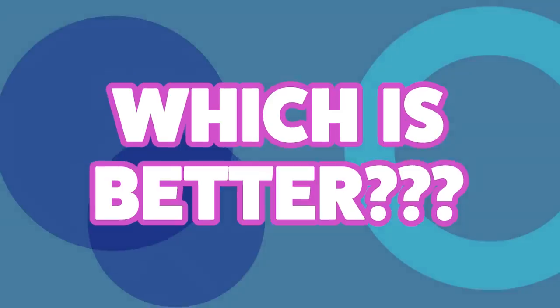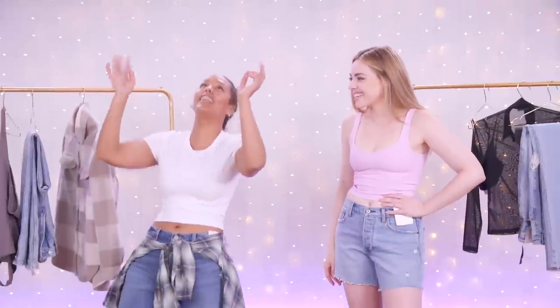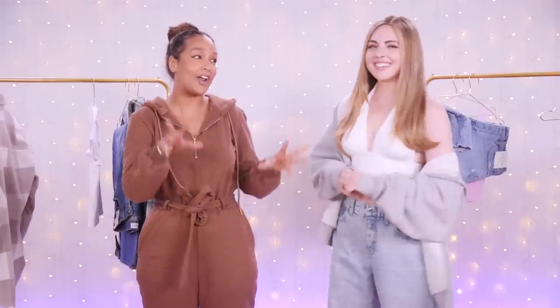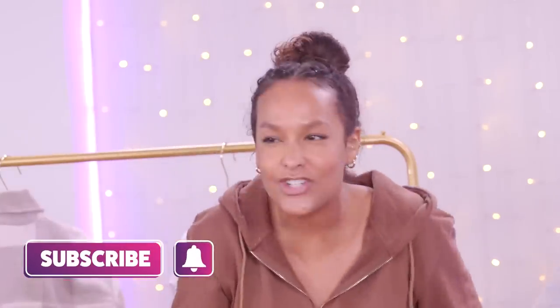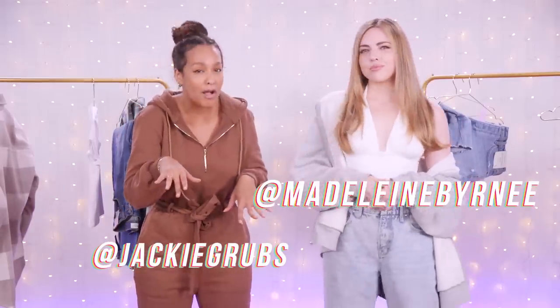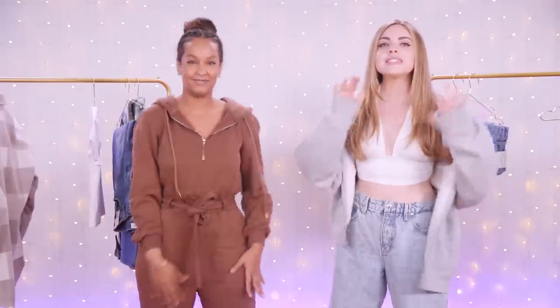We shopped at Abercrombie online and in store to figure out which way was best. Are you ready for another episode of Mall Haul? Where am I? This is incredible. You look so fricking cute, Jackie. Abercrombie definitely has had a major glow up, so we had to do a little investigation, go inside and see what this new glow up is all about. We bought entire looks in store and online, and we are gonna see which experience we liked better.